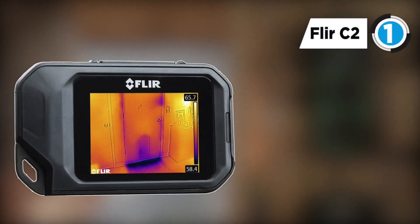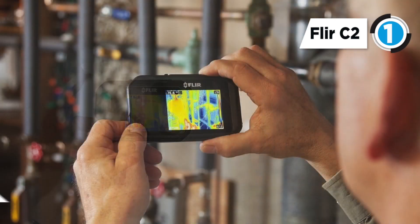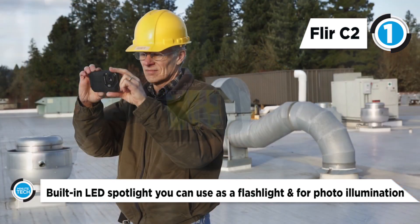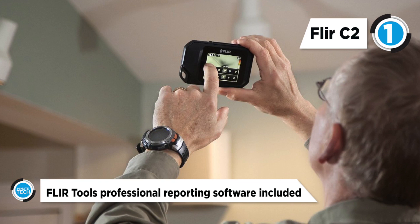The best infrared camera on our list is the FLIR C2 Compact Thermal Imaging System. It is lightweight and the slim profile fits into any work pocket. The operating temperature range is minus 10 degrees to 50 degrees Celsius. The built-in LED spotlight can be used as a flashlight and for photo illumination.